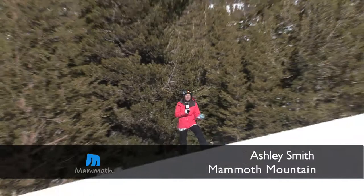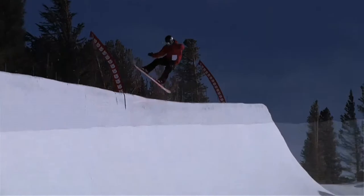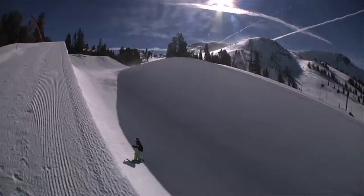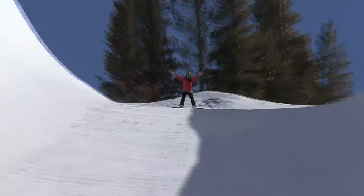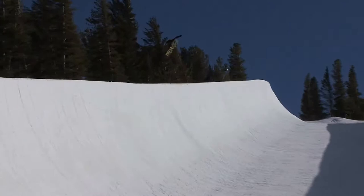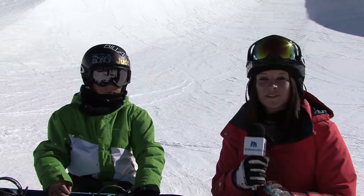What's up skiers and snowboarders? I'm Ashley Smith at Mammoth's famous 22-foot super duper pipe. It is absolutely huge. These walls are a massive 22 feet high. It's 550 feet long. Let's see what some of these half pipe riders have to say.